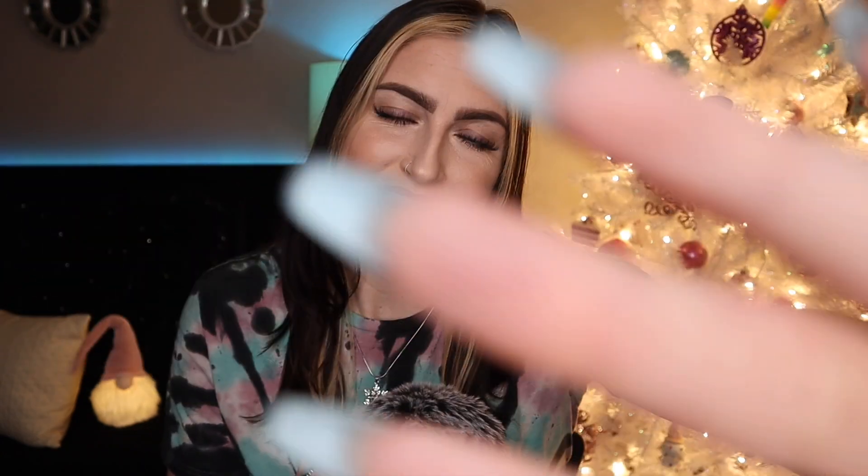So without any further ado, sit back, relax, and enjoy.